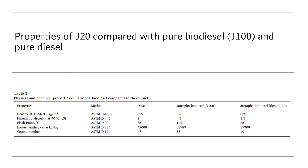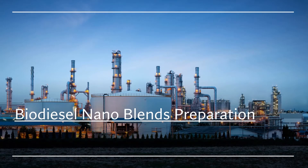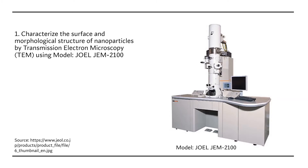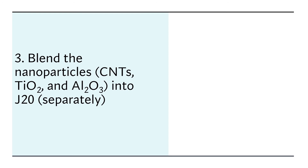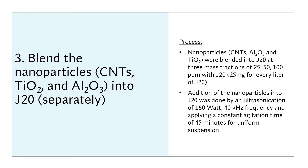Moving to the second part: how we blend the nanoparticles with J20. First, we characterize the surface and morphological structure of nanoparticles by Transmission Electron Microscopy (TEM). Second, we investigate the morphology of nanoparticles by Scanning Electron Microscopy (SEM). Third, we blend nanoparticles with J20 at three different mass fractions of 25, 50, and 100 ppm. This blending was done by ultrasonication at 160 watts, 40 kilohertz frequency, and 45 minutes of constant agitation time.